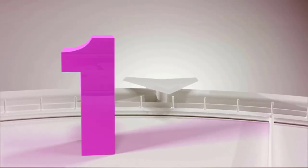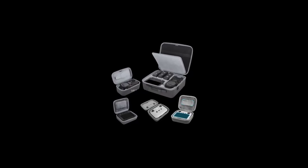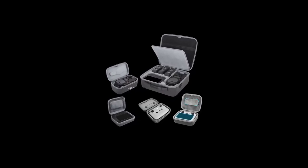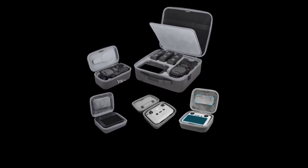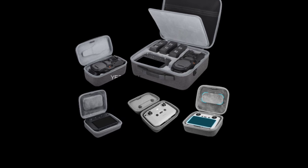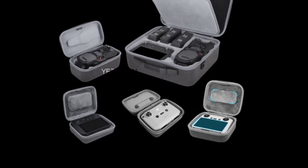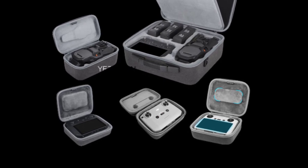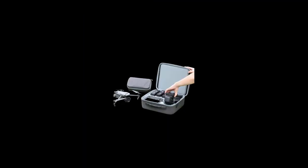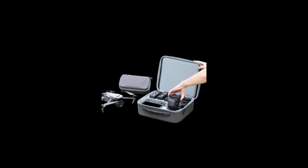Number one: the new large capacity photography backpack is a spacious and versatile bag designed to accommodate a significant amount of camera gear and accessories. It offers ample storage space, organizational features, and comfortable carrying options to meet the needs of photographers who require extensive equipment for their shoots. Key features of the new large capacity photography backpack include large capacity.